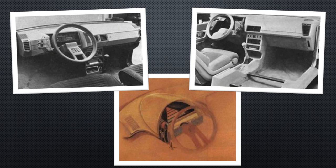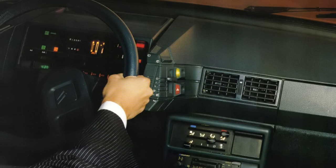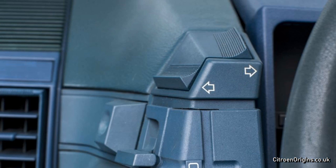The BX included more safety and luxury features, plus a fuel tank made of thermoplastic polyethylene that would melt rather than explode in an accident. The interior would have many of the traditional Citroën design elements, such as a bathroom-scale style speedometer, a single wiper and manually cancelling indicators on a rocker switch.